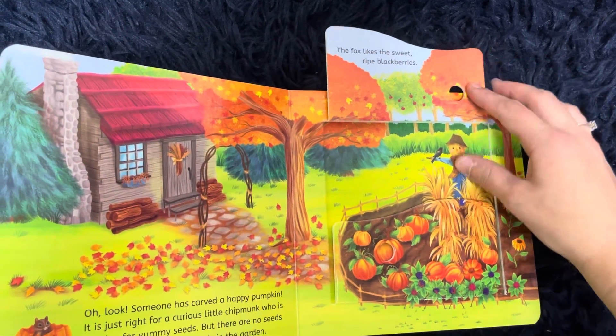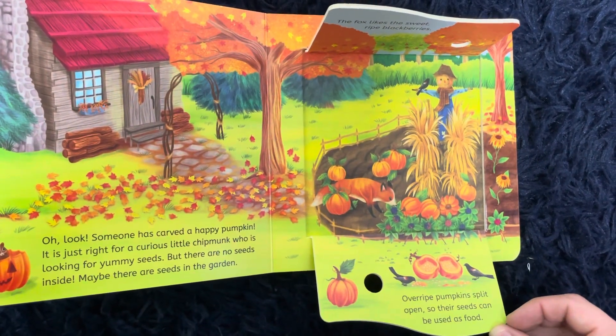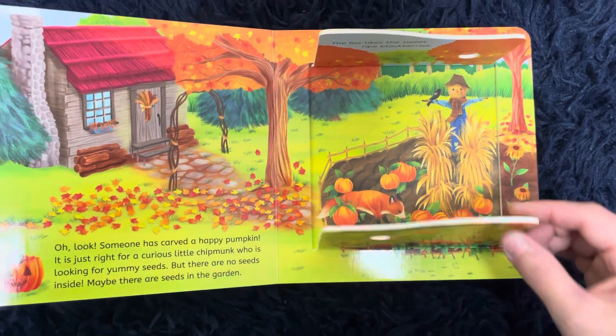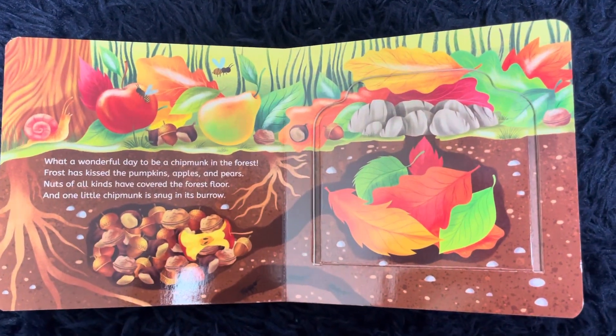The fox likes the sweet ripe blackberries. Overripe pumpkins split open so their seeds can be used as food. What a wonderful day to be a chipmunk in the forest.